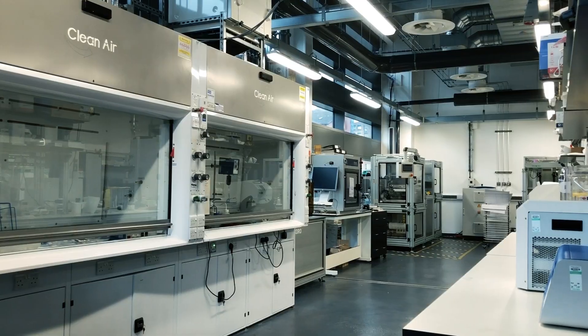My name is Dr. Liam Brittnall. I'm the application manager for the Graphene Engineering Innovation Center's Printed Electronics Lab.